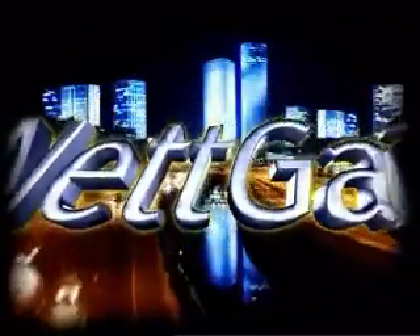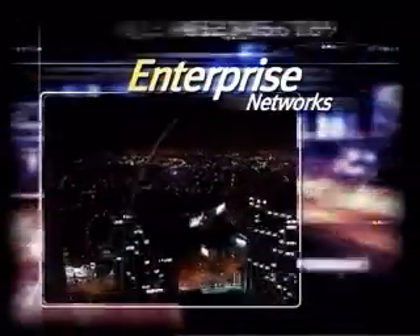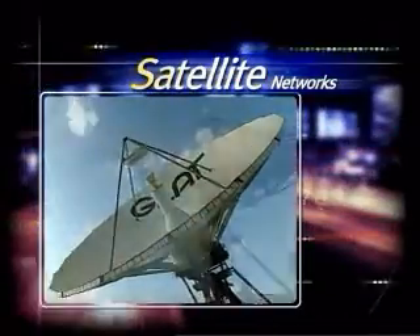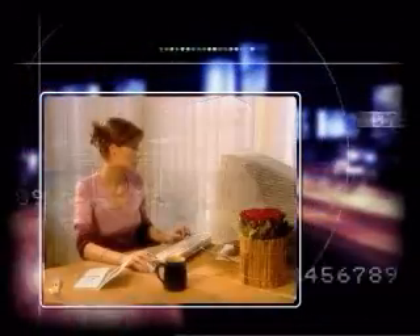NetGain maximizes network performance. The result is an acceleration of 100 to 600% in downloading, browsing or remote hosting. Running an enterprise wide area network or a satellite network, NetGain maximizes your employees' productivity.